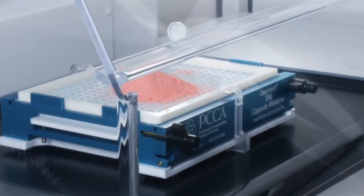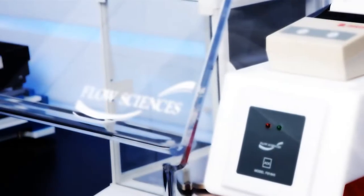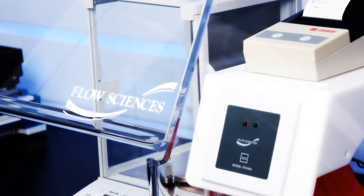Just as PCCA is the gold standard when it comes to compounding chemicals and supplies, what we found was that Flow Science was the gold standard when it came to powder containment.